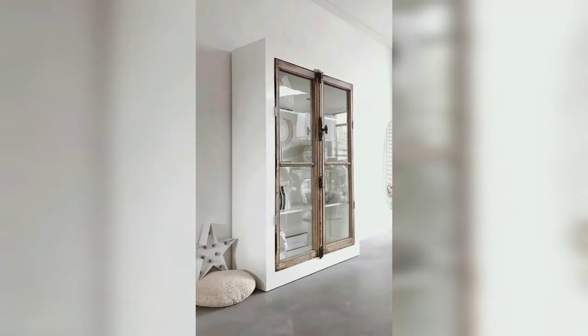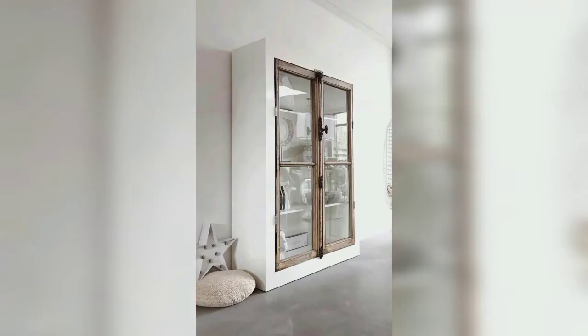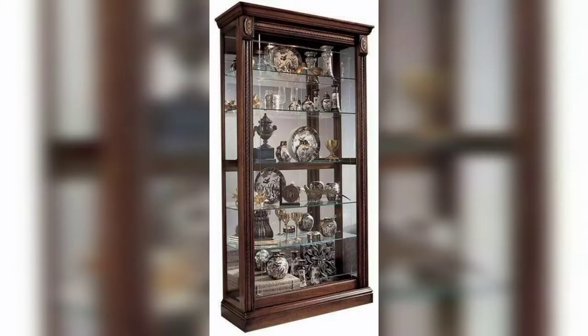Today I'm going to introduce you to the most beautiful and elegant 50 plus designs of crockery units. These articles are so amazing, stunning, fabulous, and most unique.